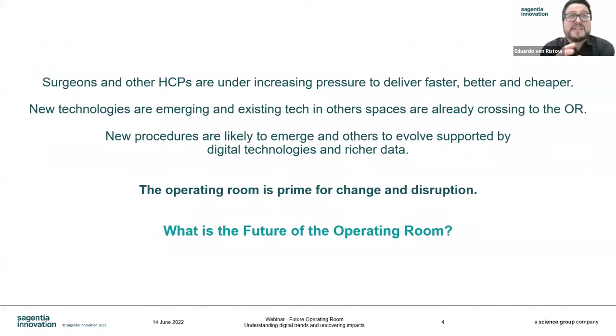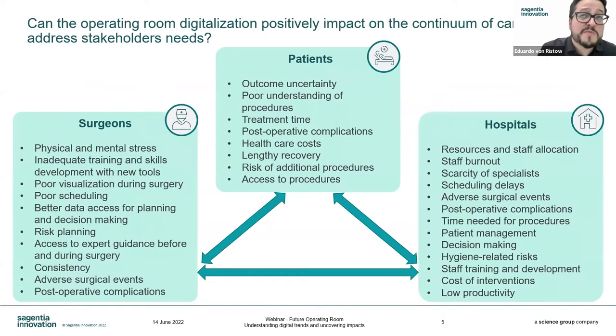When we move into the needs, there are actually three things showing us that the OR is ready for disruption. The first is the needs themselves — there is increasing pressure for ACPs, surgeons, and hospital staff to deliver better outcomes, faster and cheaper, making healthcare more efficient overall. We've seen that throughout the pandemic. New technologies are also evolving that could enable that, but with any technology there is an adoption curve we need to be aware of.